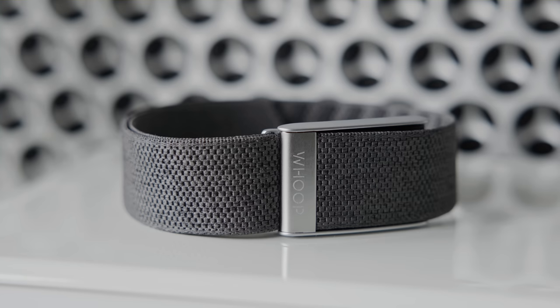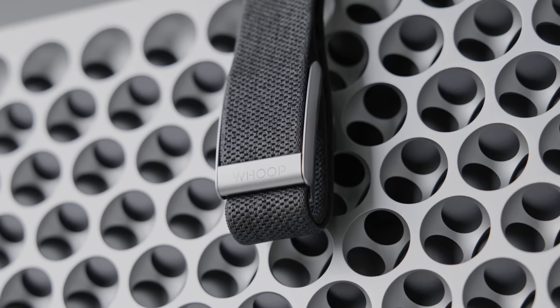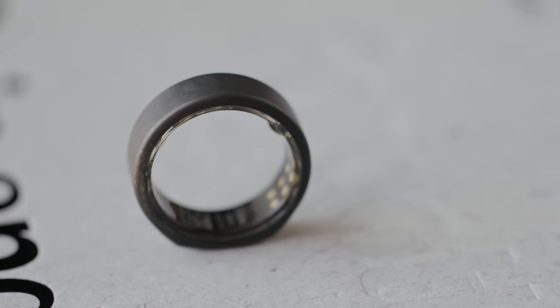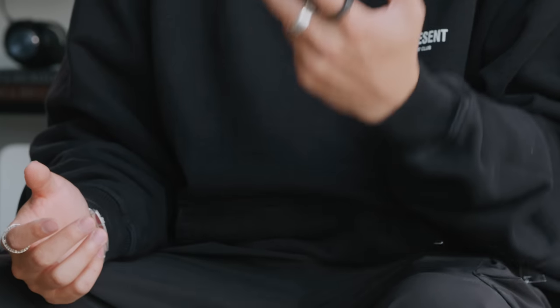So if you guys remember on the channel a few months ago, I checked out something called the Whoop Band, and that is a health product that has become quite popular. It's able to give you great information when it comes to your sleep, your HRV, your general activity, and just insightful health data that I feel like a lot of people are looking to find out more of, especially in the past couple of years. And even though the Whoop Band provided very good information and has been scientifically tested to have quite a high accuracy, one issue that I had with it is that I didn't really like to wear it on the wrist because I typically wear a watch. I decided to wear it on my arm and found it to be a bit obstructive, especially while sleeping.